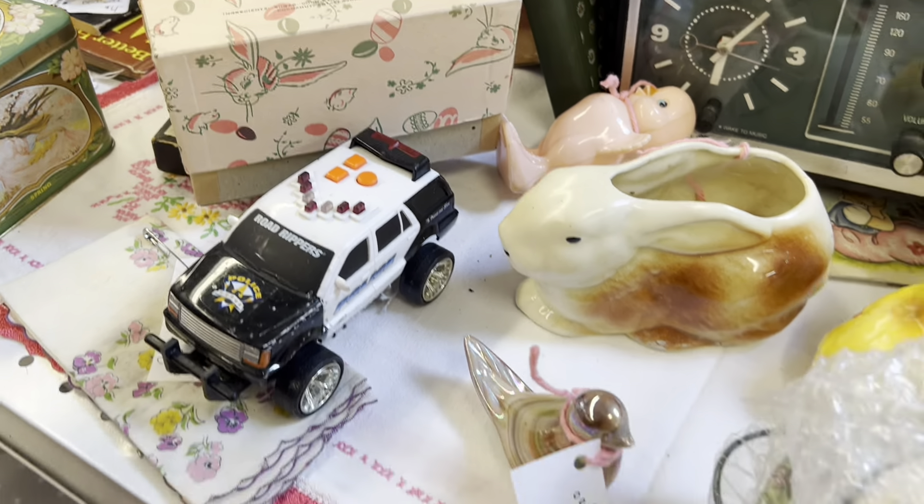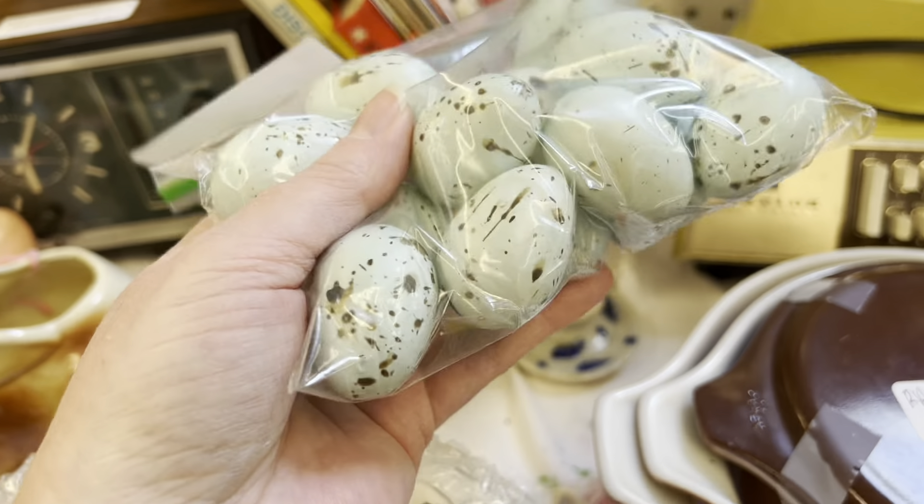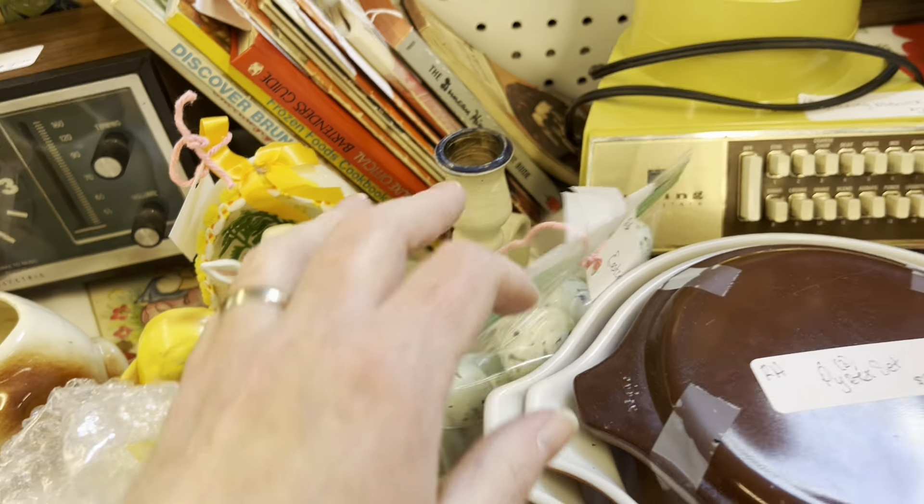Alright, let me gather up my goodies and I'll keep on moving. Wait, let's look at eggs — Easter eggs, two dollars. I have a bunch of these. A bunch. I'm still on the fence about that.